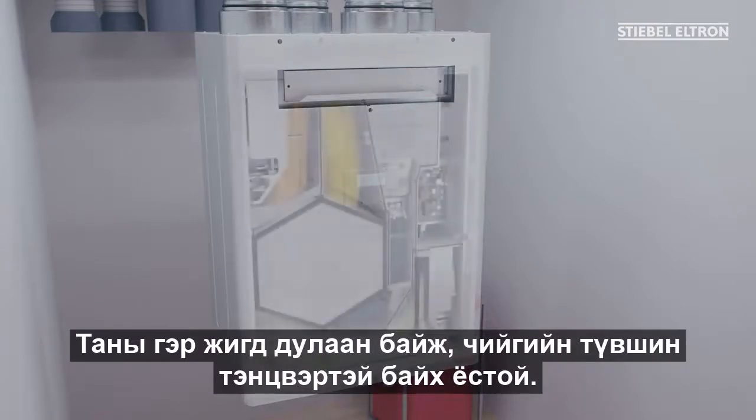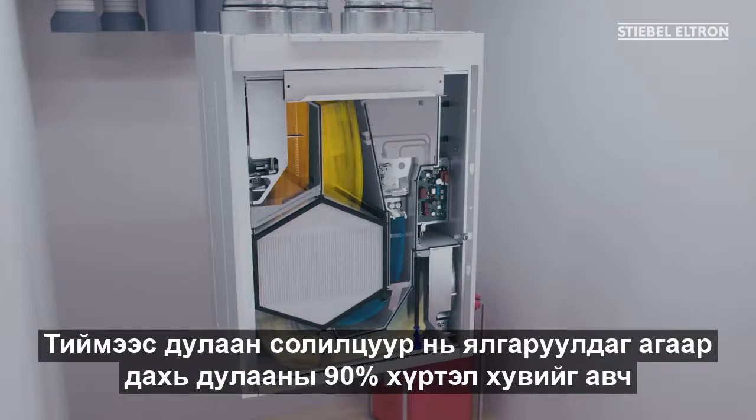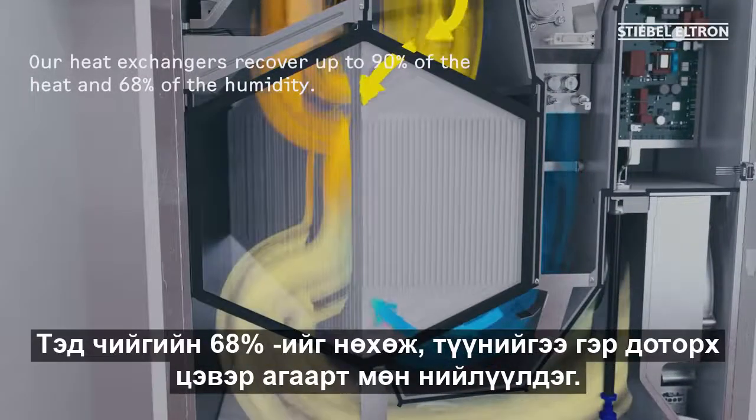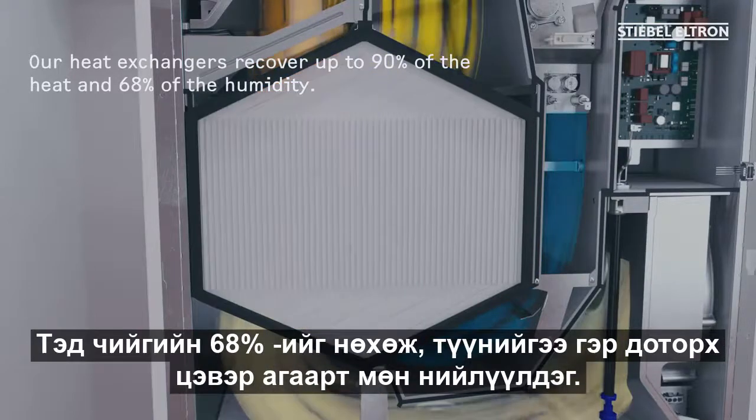Your home should be kept evenly warm and have a balanced humidity level. That's why our heat exchangers remove up to 90% of the heat from the extract air and transfer it to the fresh air. They also recover up to 68% of the humidity and supply that to the fresh indoor air too.